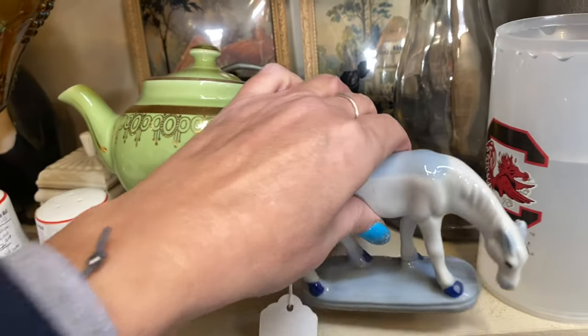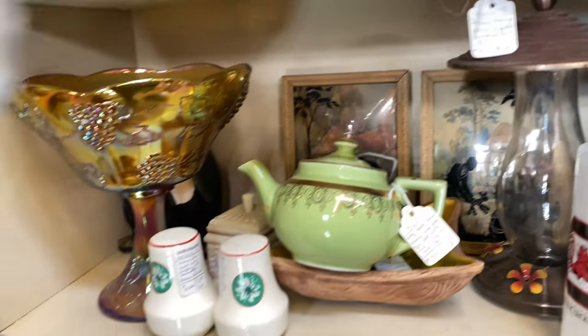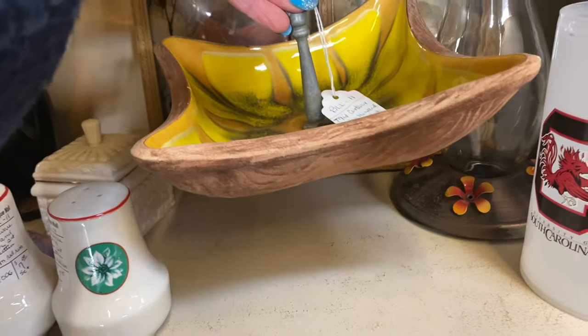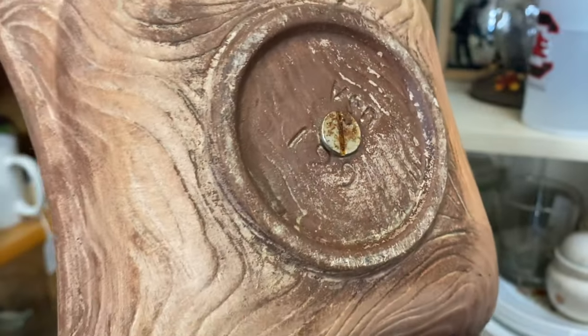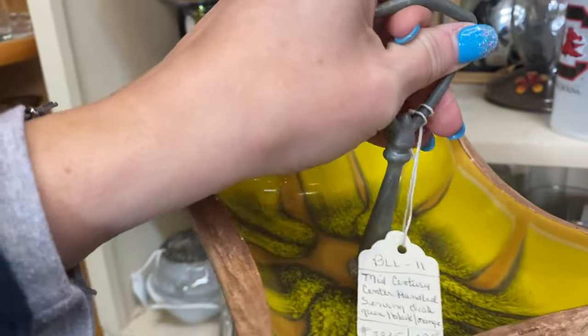I want to see underneath here because what I see in the back is either California pottery or Treasure Craft. Let's see — no, that is USA pottery, that's California pottery! But isn't that cute — I saw the coloring and the glazing and I thought I need to figure that out.